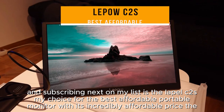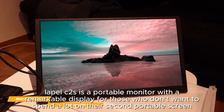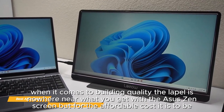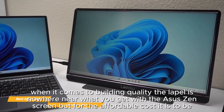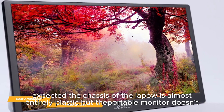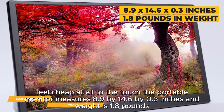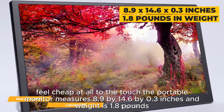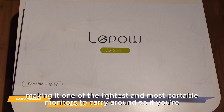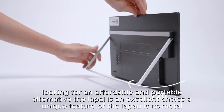Next on my list is the Lapex C2, my choice for the best affordable portable monitor. With its incredibly affordable price, the Lapex C2 is a portable monitor with a remarkable display for those who don't want to spend a lot on a second screen. When it comes to build quality, it's nowhere near the Asus ZenScreen, but for the affordable cost, that's to be expected. The chassis is almost entirely plastic, but the portable monitor doesn't feel cheap at all. It measures 8.9 by 14.6 by 0.3 inches and weighs 1.8 pounds.